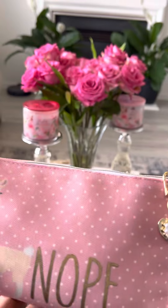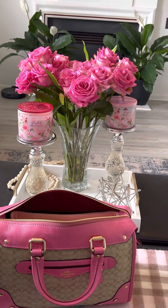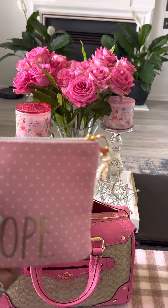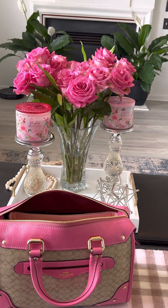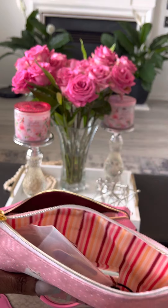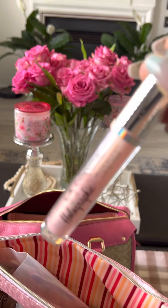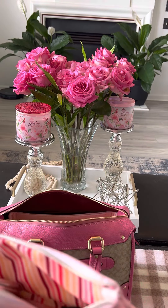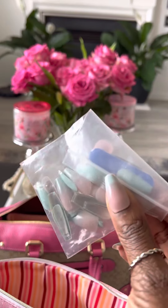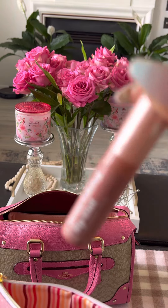I also have this cute little pouch — I think I purchased it from Michaels. It says 'no' on the outside with polka dots, and has a little charm from Shein. Inside I have my bathroom spray, LA Colors lip gloss — though sometimes the camera drowns things out — and my mirror and extra nails.